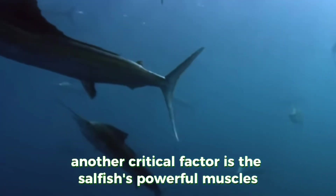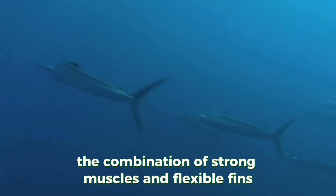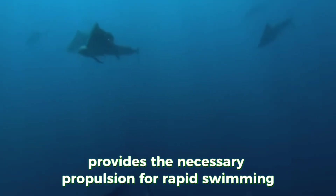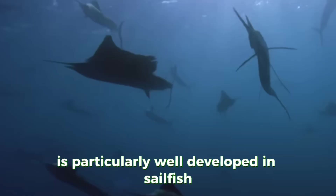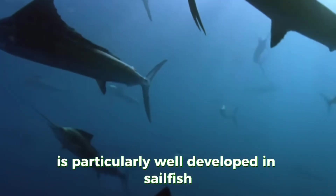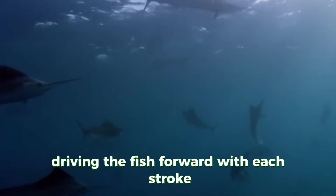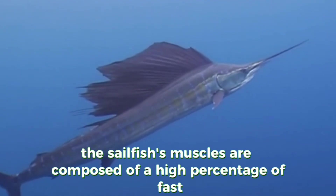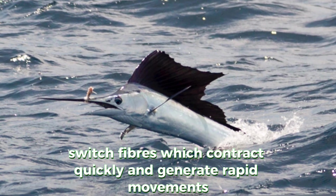Another critical factor is the sailfish's powerful muscles and unique fin structure. The combination of strong muscles and flexible fins provides the necessary propulsion for rapid swimming. The caudal fin, or tail fin, is particularly well developed in sailfish — its broad, crescent-shaped form acts like a powerful propeller, driving the fish forward with each stroke. The sailfish's muscles are composed of a high percentage of fast-twitch fibers, which contract quickly and generate rapid movements.